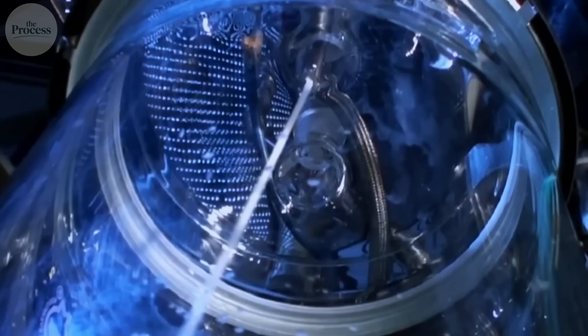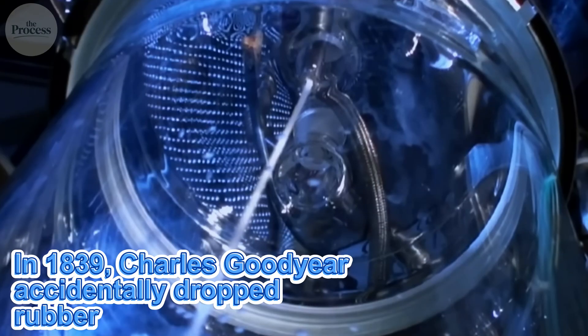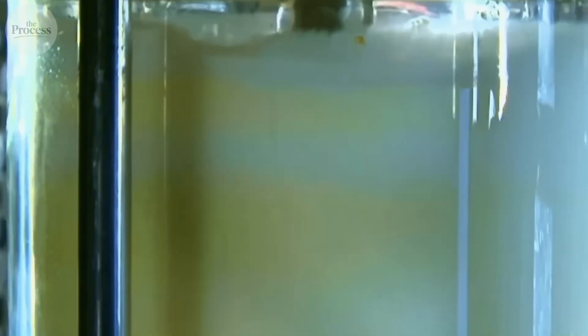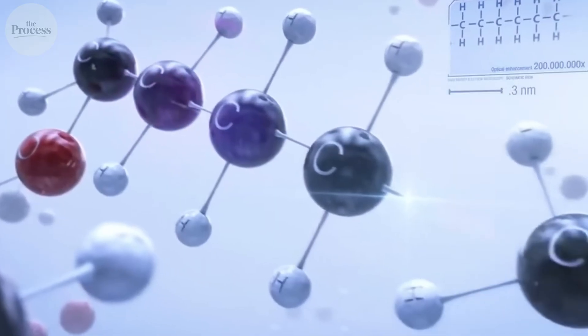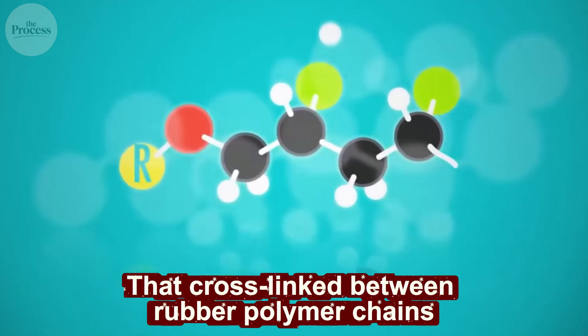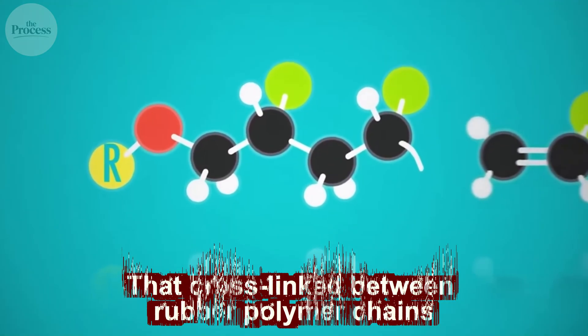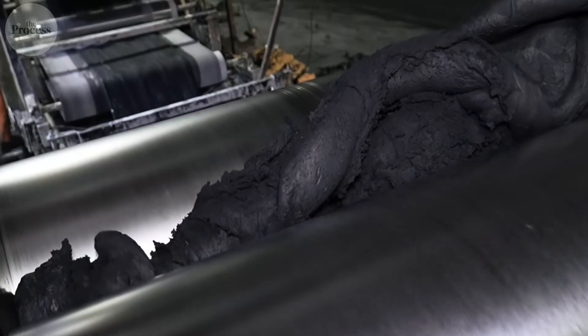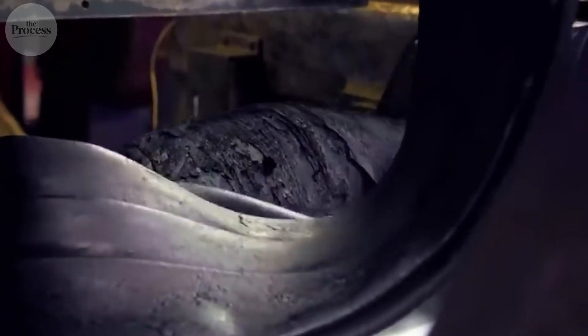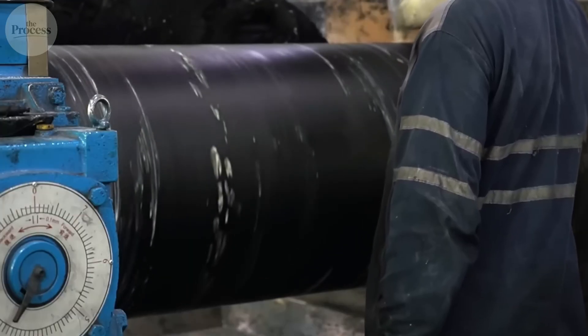Now here's where it gets interesting. In 1839, Charles Goodyear accidentally dropped rubber mixed with sulfur onto a hot stove. Instead of melting, it transformed. Heat activated sulfur atoms that cross-linked between rubber polymer chains, creating bridges that lock the structure. This process — vulcanization — turned useless goo into useful material.